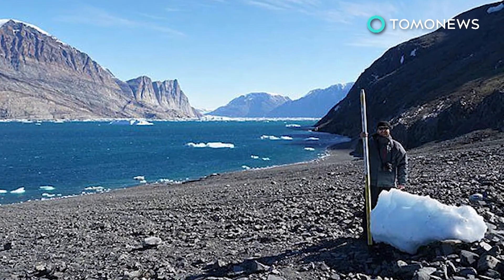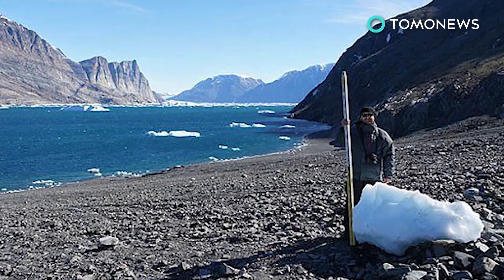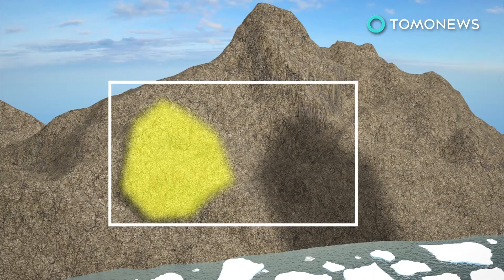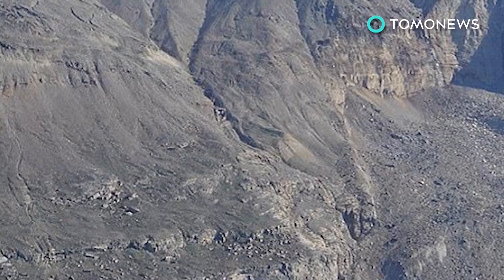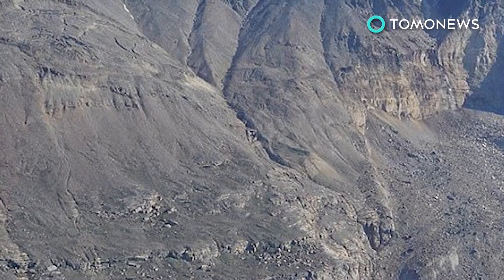A team from the Georgia Institute of Technology visited the site to collect information and are aiming to produce a 3D reconstruction of the incident. Researchers also determined that another landslide in the fjord may be imminent, leading authorities to evacuate three villages in the region. Though the cause of the landslide has not been determined, experts say factors such as those brought about by climate change may increase their frequency.